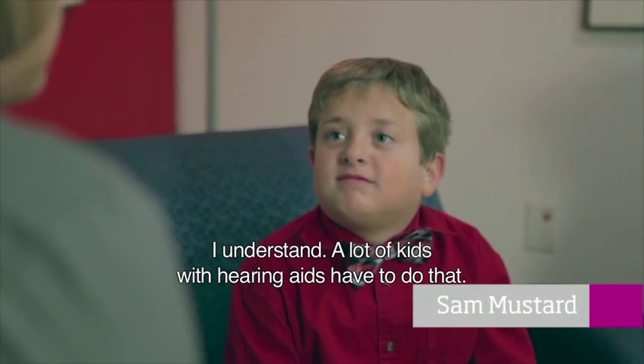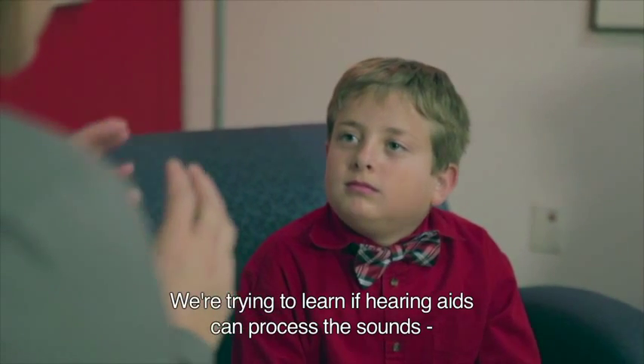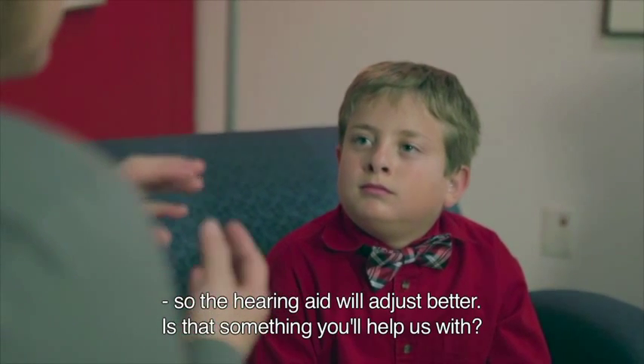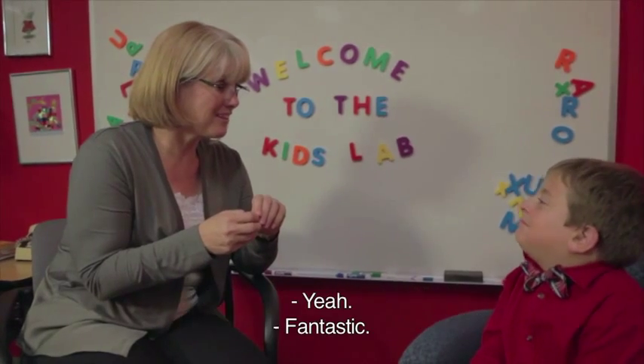A lot of kids with hearing aids have to do that. And what we're trying to learn from this study is if there's a way that hearing aids can process the sound so it makes those loud sounds more comfortable, so the hearing aid will adjust to sound better for you. And that's what we'd like to learn. Does that sound like something you'd like to help us out with? Yeah. Fantastic.